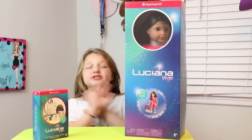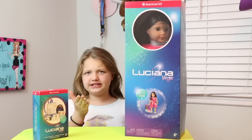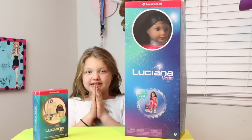Hi guys, it's all from Furniture's Kids. I'm so excited because today I have the Girl of the Year 2019, Luciana Vega. I'm super excited.